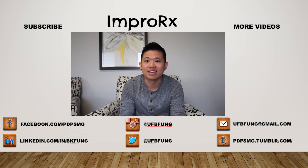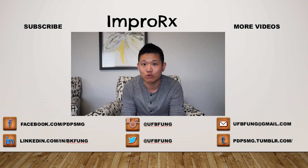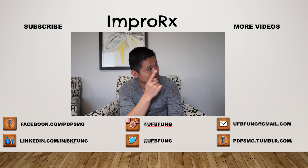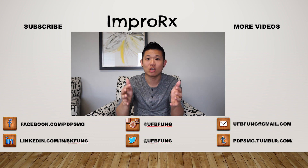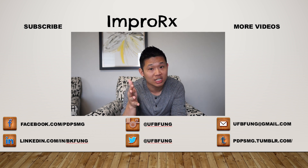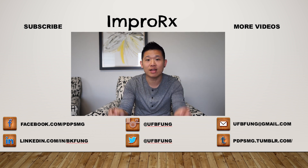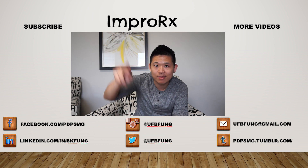Thanks for tuning in and watching the video. If you like the content, definitely hit the ImproRx button to subscribe, and check out more videos. As always, if you have questions, comments, or suggestions for future videos, let me know in the comments below. Until next time!